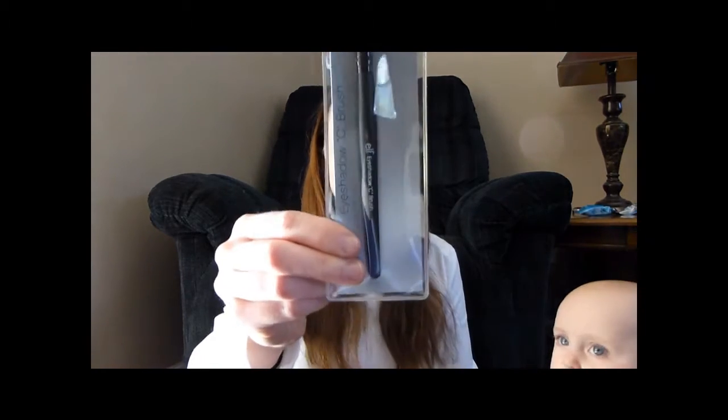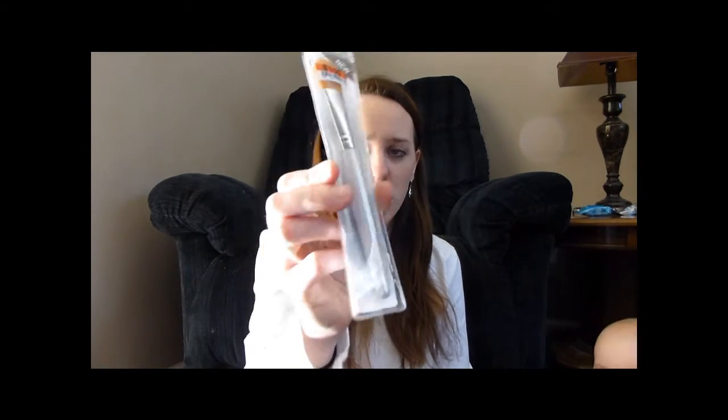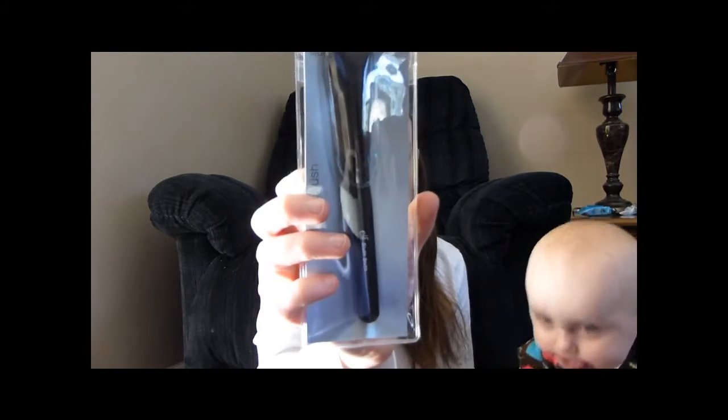These are a bunch of brushes. So this is the eyeshadow C brush. And we got a complexion brush — these are the Studio line. A foundation brush, this isn't Studio but that one was a dollar, you can see that. I'm pretty sure that was from Big Lots. Then a blush brush from the Studio line.